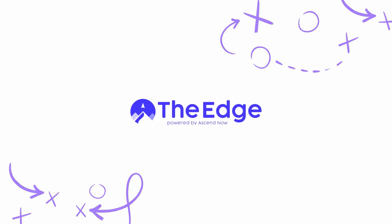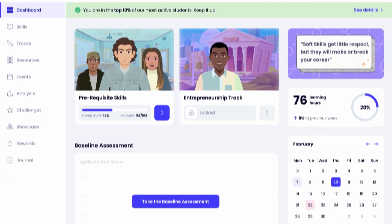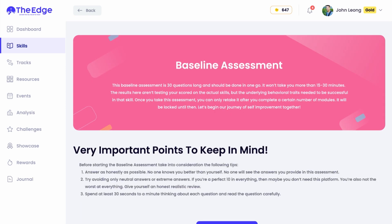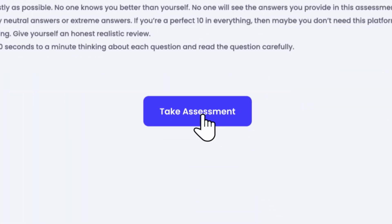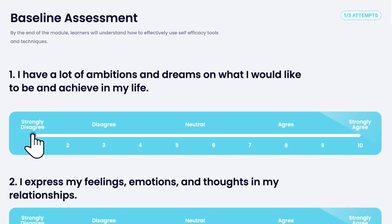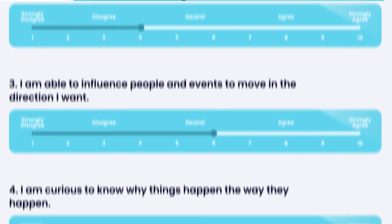Hey, I'm here to show you how to build your edge. First, let's take the baseline assessment. Here you're going to answer a bunch of questions about yourself, like 'I have a lot of ambitions and dreams on what I would like to achieve in my life.' Yep, that's me — let's give it a seven.